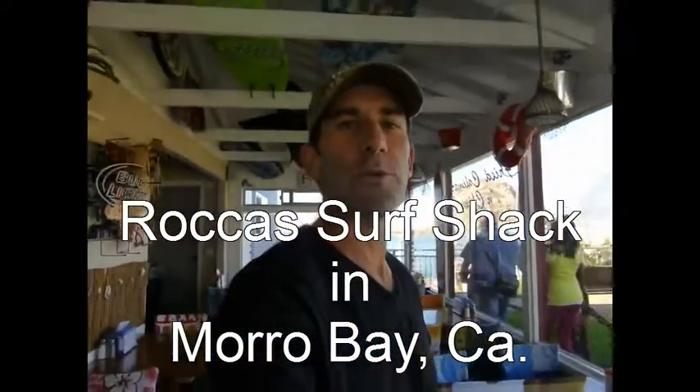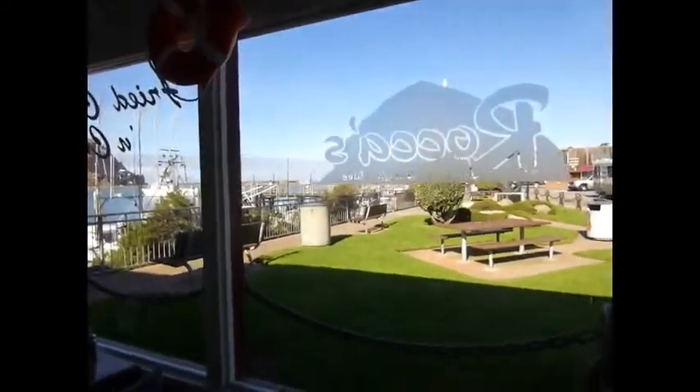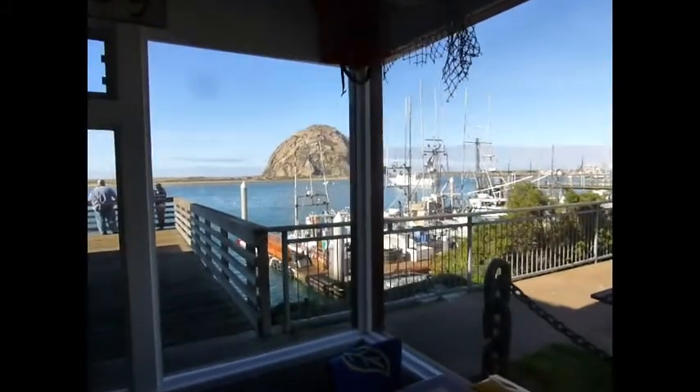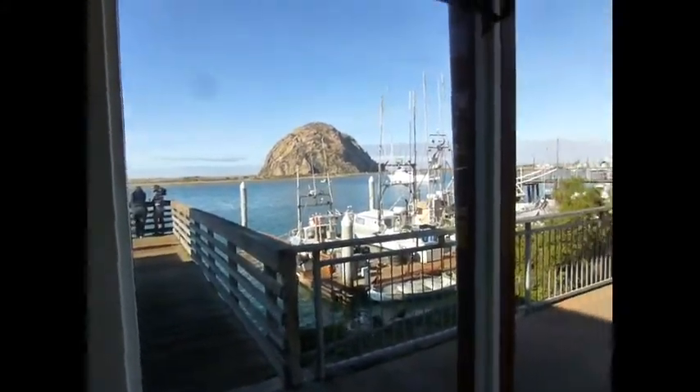Good morning, it's Howard Cohen. We're here with Travel Bums, the Travel Bum Diaries, on Open House Radio. I want to introduce you to one of my favorite restaurants here in Morro Bay, California — it's called Roka's Surf Shack. We're standing in there right now and you can see what an amazing view they have of Morro Rock and Morro Bay. It's just gorgeous out here — a great day today.